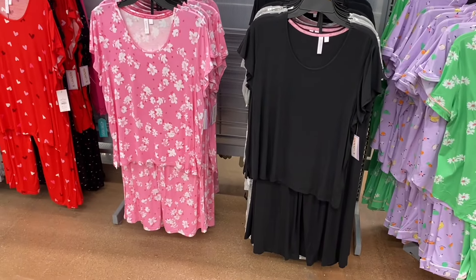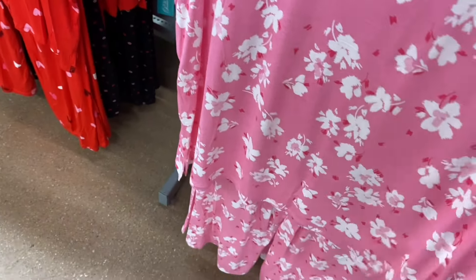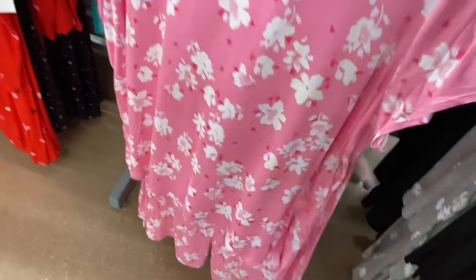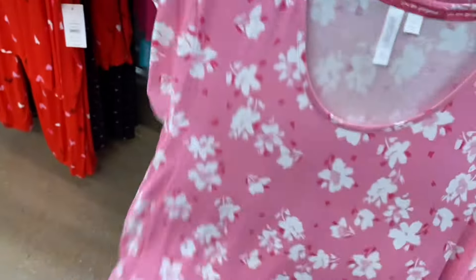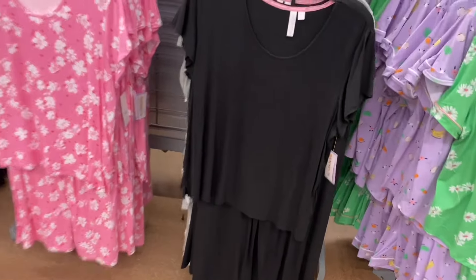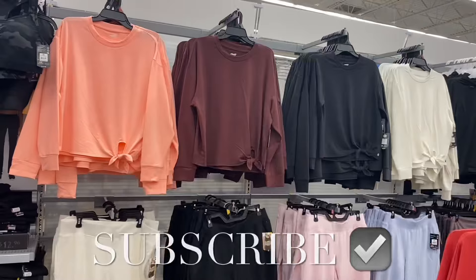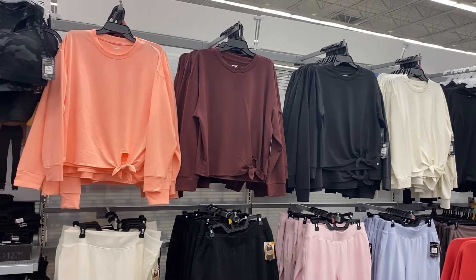They also have these — similar to the other short sleeve ones but a little bit different. It's the scoop neck PJ set, $16.98, by Joy Spun — also extra small to 3XL and 0X to 5X. You can get like ladybugs, Valentine themed, spring themed, solid color, and another flower one.